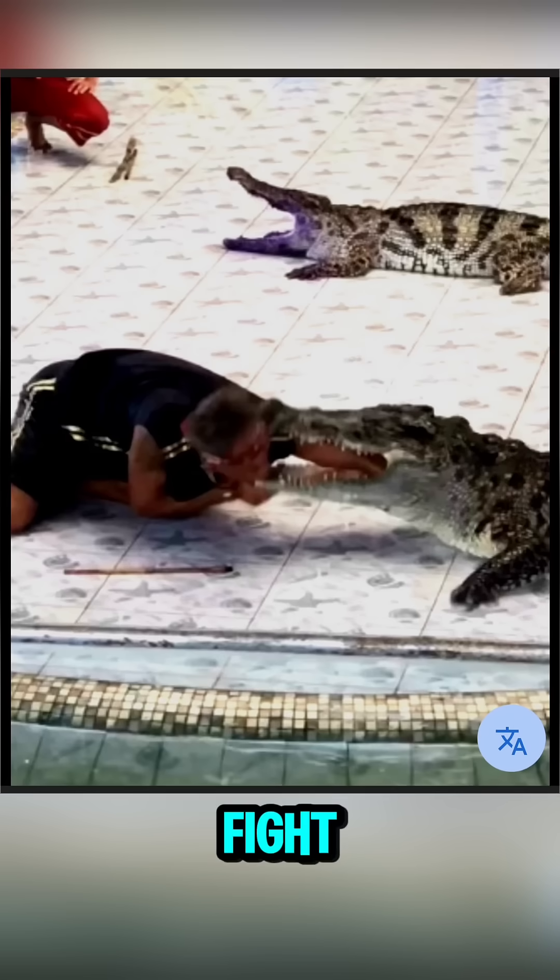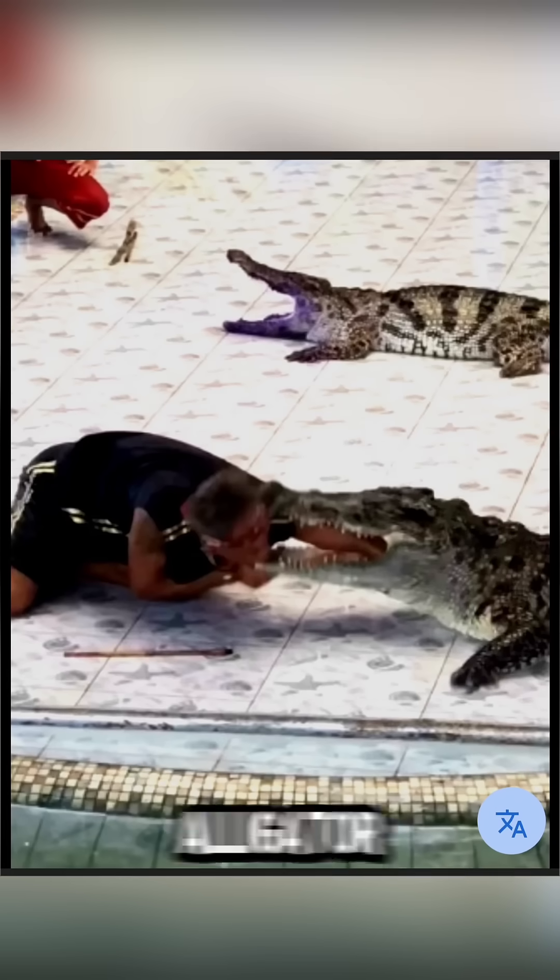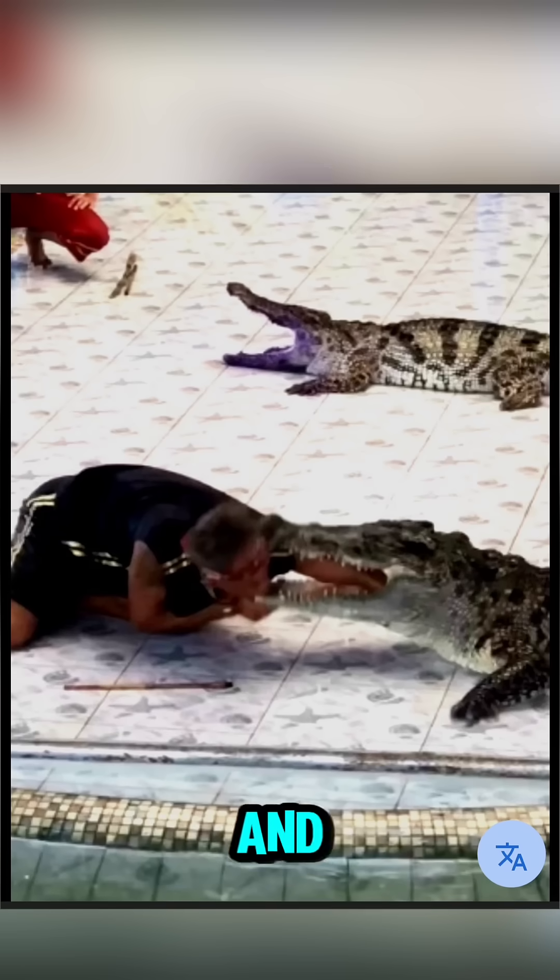In a no-rules fight, the saltwater crocodile is the most likely winner. But never underestimate a full-grown alligator, because one mistake and the fight is over.